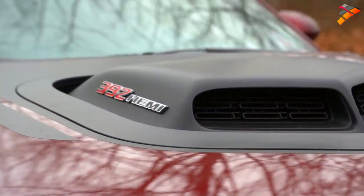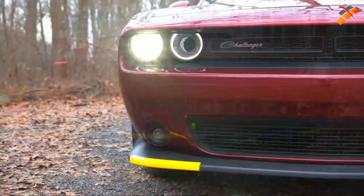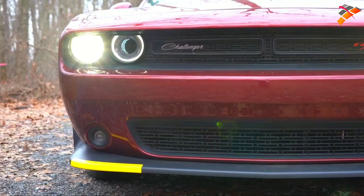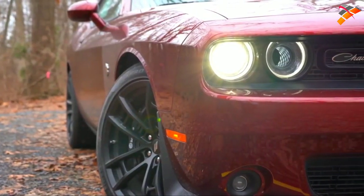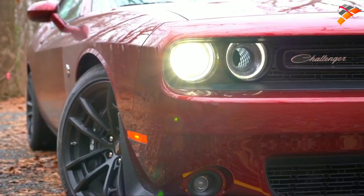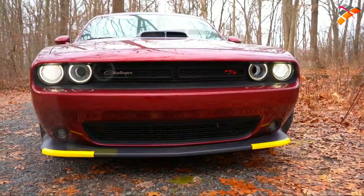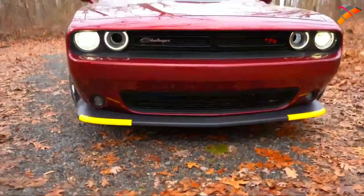Up front you'll find Challenger and R/T badging in the grille. Projector headlights come standard with daytime running lights and an automatic feature. HID headlights are available with the Driver Confidence Group for $1,295 — which is what you're looking at now — and that also includes blind spot monitor with rear cross-traffic alert. Fog lights come standard on any setup.